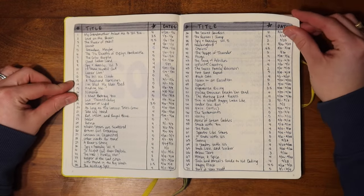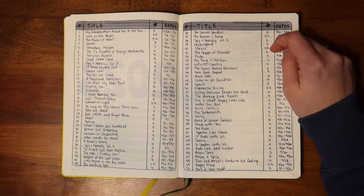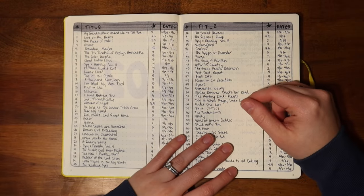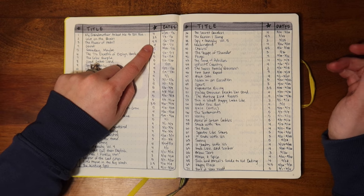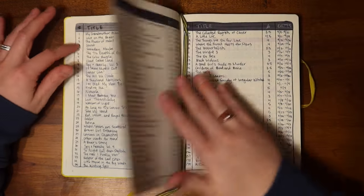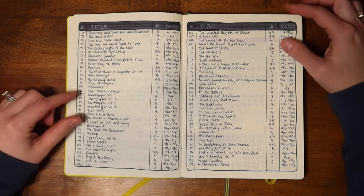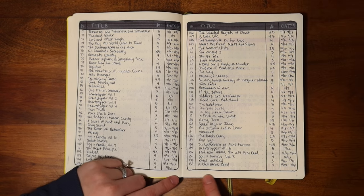Here we have just a simple table of all the books I read. I number them one through however many. Currently I'm at 139 books, but I think by the end of the month and end of the year I might get to 141. The number of the book, the title, the rating I gave it one through five, and also the dates that I read the book — mostly I like to just see when I finished the book. I have four pages of this, two full spreads, and that was just enough. There were 35 books per page, so we'll see if I have to add another little line at the bottom.